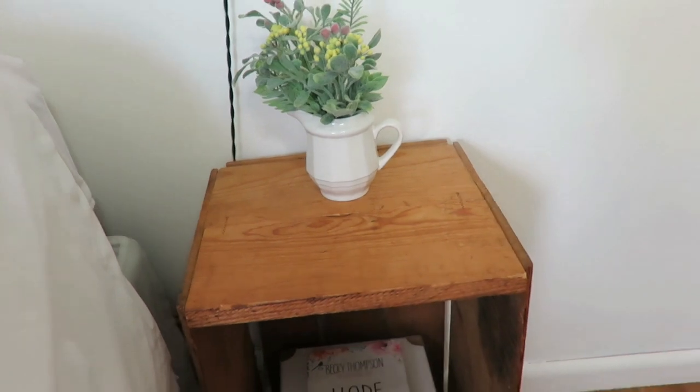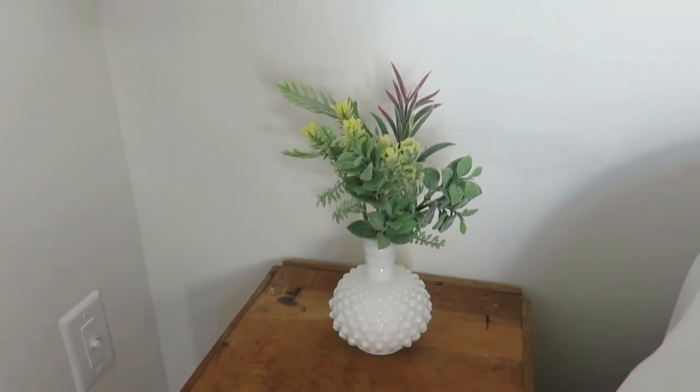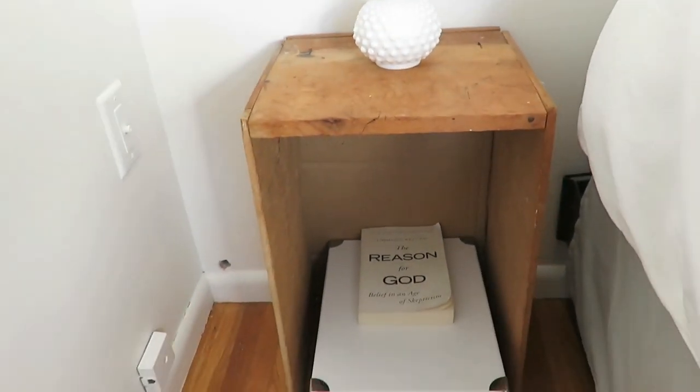Our nightstands are just some simple wooden crates, and we've had those for quite a while. I just used some faux flowers — I didn't have enough real flowers at this time. I have a piece of ironstone that I filled with a faux flower from Dollar Tree, actually, that I've had for a couple of years. And then on my husband's side, I used a piece of milk glass and put the same type of flowers in there as well. Just made it really simple with some white storage boxes underneath, as there are no shelves on the crates we have — just a place to put some of our books on top and other things inside.